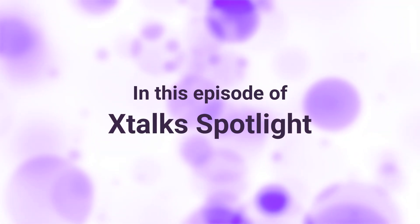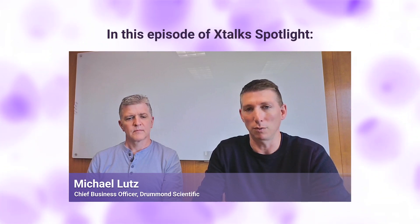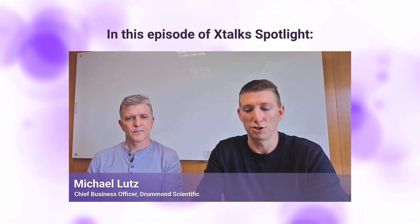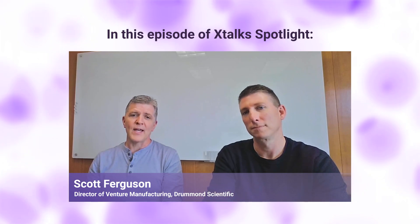Coming up ahead in this episode of X-Talk Spotlight: We developed this venture manufacturing program to combine what we see as our expertise as a contract manufacturer with really a venture appetite. We want to shift the burden from the customer to Drummond to develop these manufacturing, scaling, and build-out programs—with a full team of quality control experts, machinists, and capabilities at small, medium, and large scale.